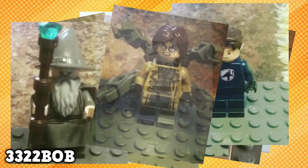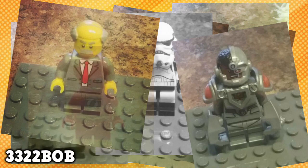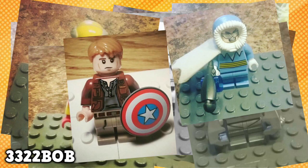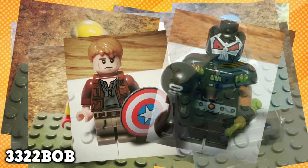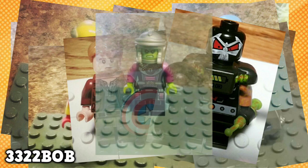Here is Doc Ock, a Stormtrooper, Cyborg, Dr. Phil, Flash, Leonard Snart aka Captain Cold. Steve Rogers is present, and I am absolutely loving the weathering detail. And then the last two figures that 3322Bob submitted are Bane and Brainiac.